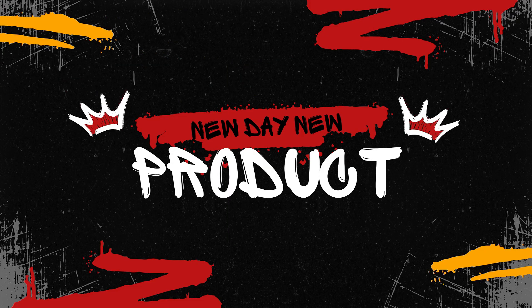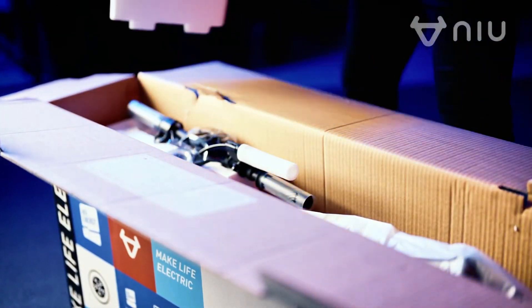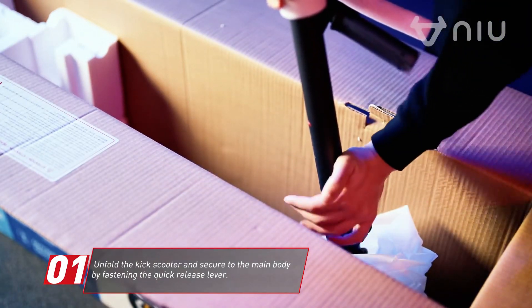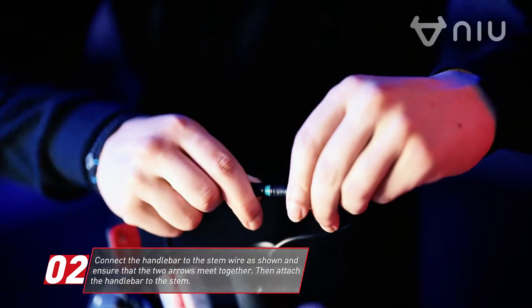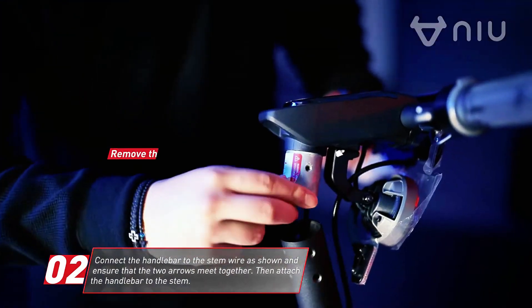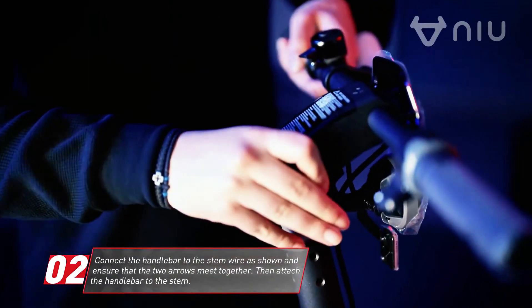Welcome to New Day New Product. If you're tuning in today, you're in for a treat because we're diving into the world of urban mobility with a detailed look at four of the hottest electric scooters on the market. Whether you're commuting to work, cruising around town, or just looking for an eco-friendly travel option, these scooters offer a blend of technology, performance, and convenience. Stick around as we explore the features, benefits, and unique aspects of each model to help you find the perfect ride for your city adventures.